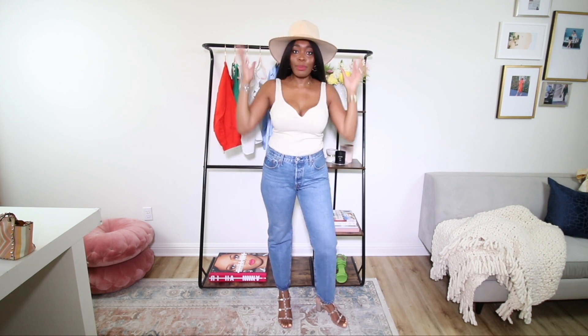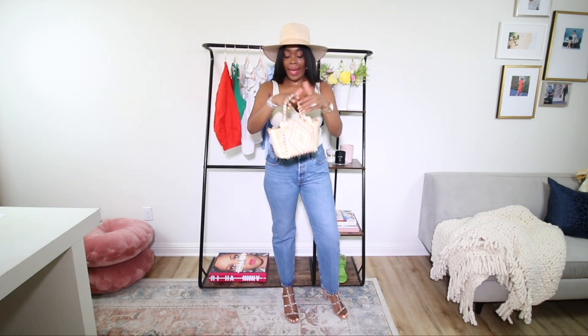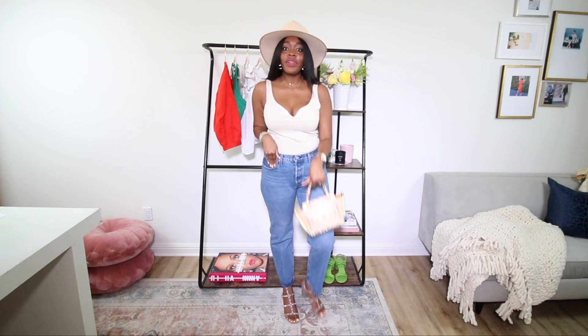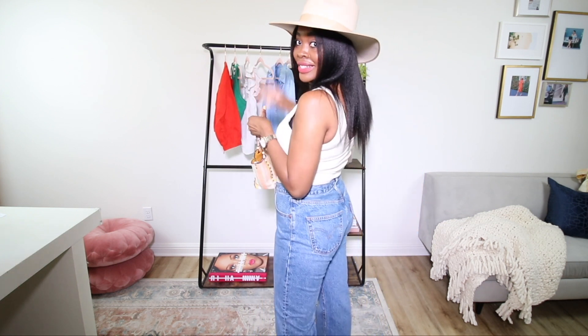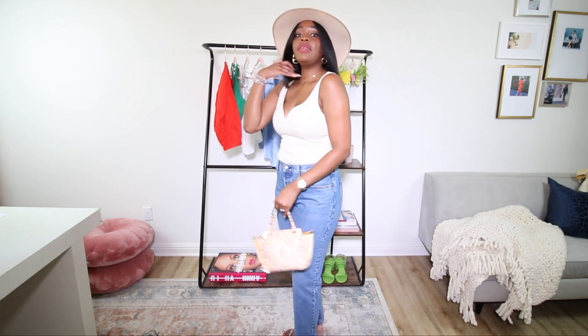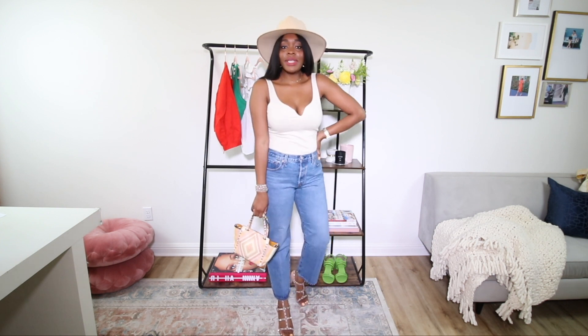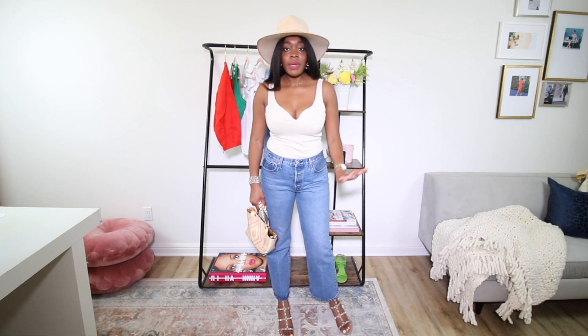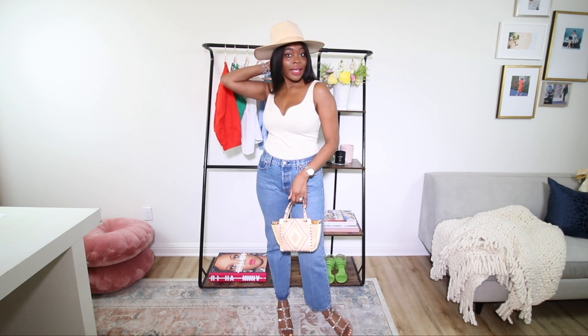I also added my mini Valentino Rockstud bag for a pop of accessories and extra color, to elevate it all and bring it together with a fabulous, nice detail. I love the simplicity of the top — the sweetheart cut is really feminine and pretty. You could even add a little scarf on your arm, around your neck, or on your back if you wanted to add more pieces to the look and make it even more fun.